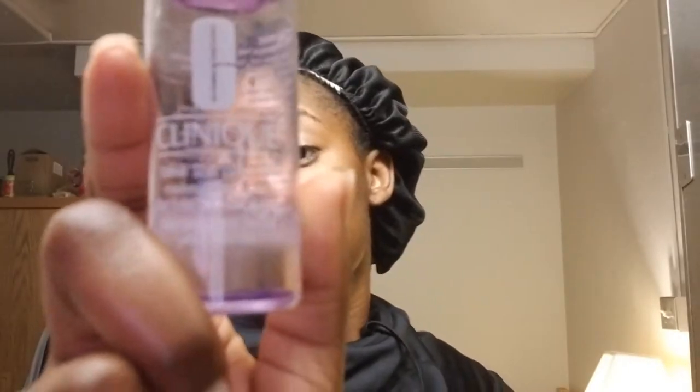I'm using Clinique Take the Day Off makeup remover for lids, lashes, and lips. Nothing too special — you can also use makeup wipes. My sister bought this for Christmas so I'm using it up. The facial wash and moisturizer that came with it didn't really do anything for me and the facial wash made my face tingle in a bad way. But I'm just going to dab a little bit on to take off today's makeup. I don't do my eyebrows or makeup every day, so this part is not a daily step.